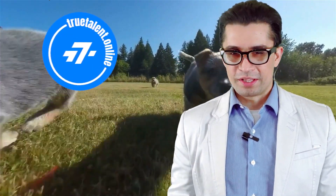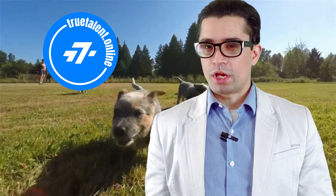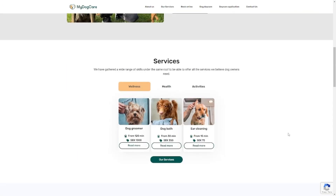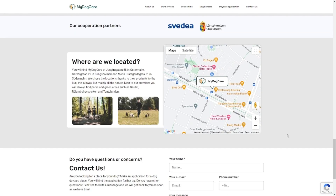Welcome to TrueTalent.online, where innovation meets expertise. Today we're excited to share with you a success story of how our team helped My Dog Care, a web application that provides the highest quality of dog care services to busy pet owners.